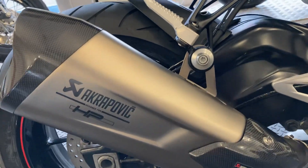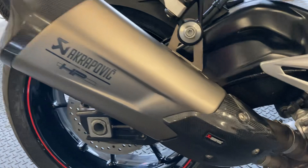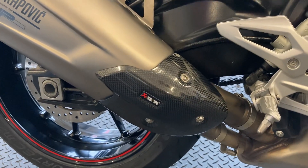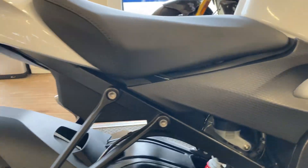You've got the sports HP can on there, specifically designed for the bike, and you've also got the nice little carbon heel cover there as well. Looking around the bike, the condition is quite exceptional really.